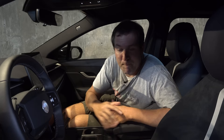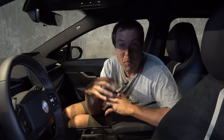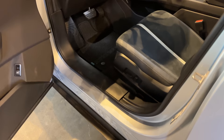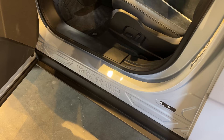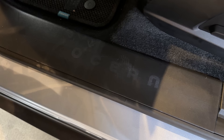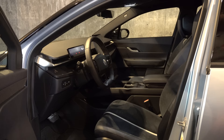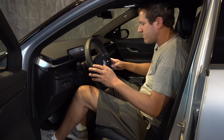Climbing inside the Fisker Ocean — which promises to be as weird as the outside. To get inside, you push the unlock button on the key fob, the door handles pop out automatically from flush with the body, and you're greeted with 'power' printed on the side. There's also a subtle 'Ocean' label on the door sill. Inside, there's no start-stop button. To start the car, you put your foot on the brake pedal and with the key in your pocket, it knows you're in there and gets going.